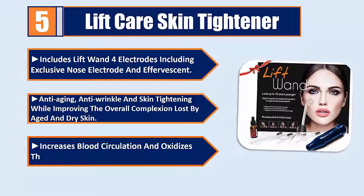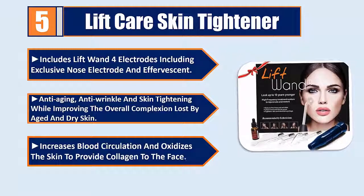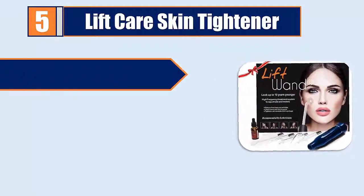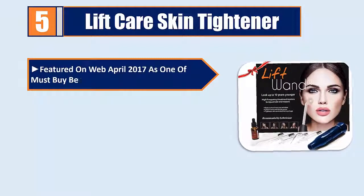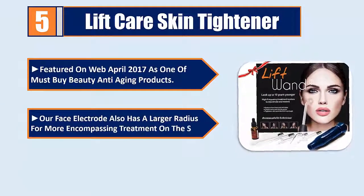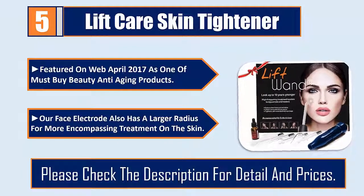Increases blood circulation and oxidizes the skin to provide collagen to the face. Featured on the web in April 2017 as one of the must-buy beauty anti-aging products. Our face electrode also has a larger radius for more encompassing treatment on the skin. Please check the description for details and prices.